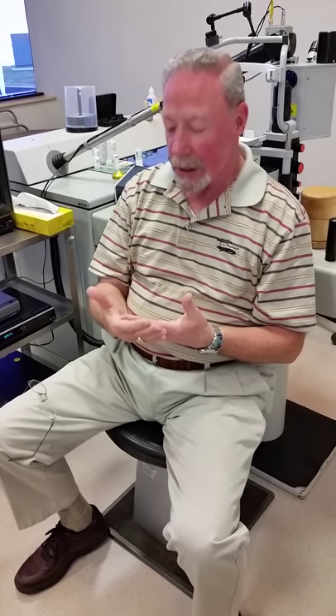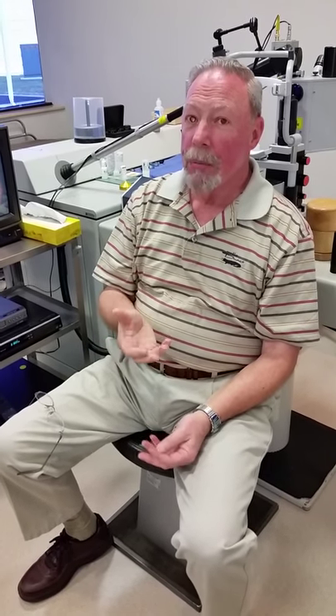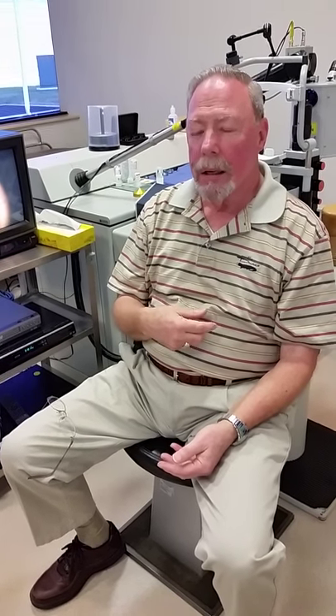Since I had the laser treatment, my closer vision, even with glasses, is not blocked by the central vision in my right eye. And I am right eye dominant, so it made a tremendous difference — not only that, but also in reading. My eye would get tired, it would water, and I'd have to put the book down and come back an hour later. I've been reading without any problems ever since.